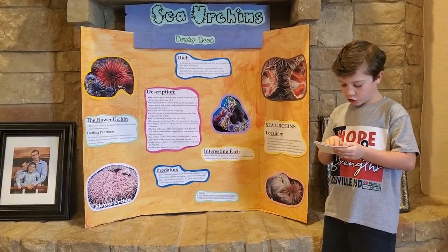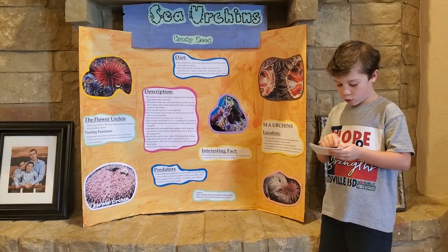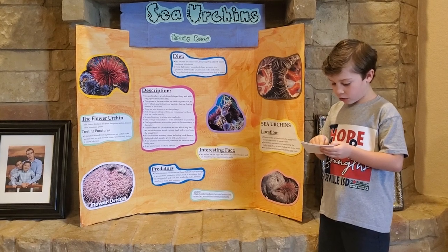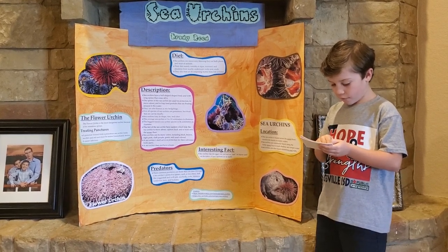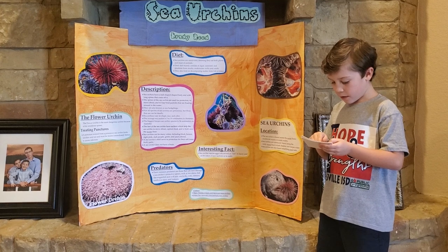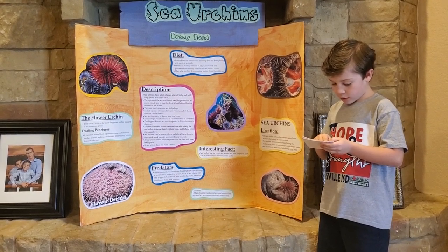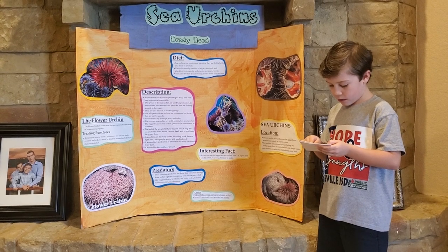Sea urchin predators are animals that can claw through its protective spines. These include triggerfish, wolf eels, seabirds, crabs, lobsters, sunflower stars, and humans.